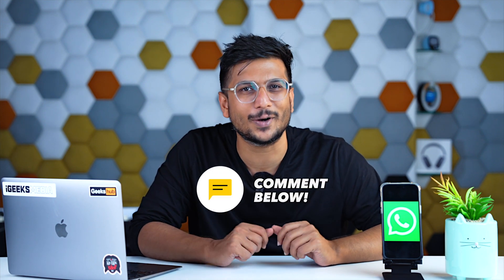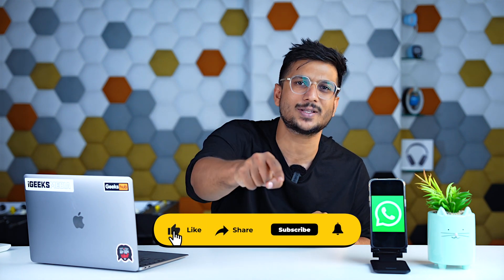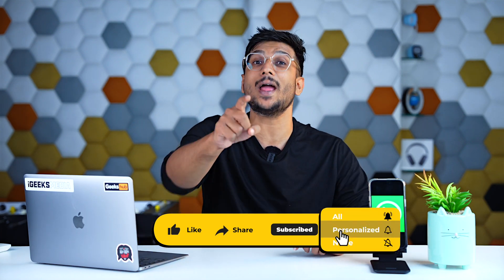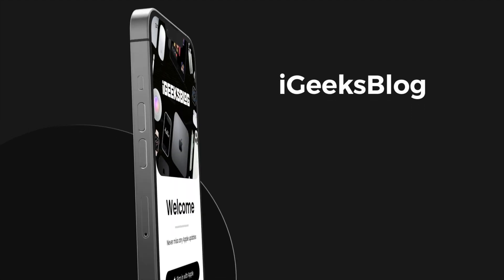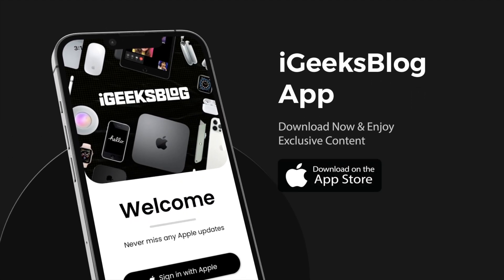After all these troubleshooting steps, I'm sure your WhatsApp is working perfectly fine. Do let us know in the comment section which trick did the wonders for you. If this video helped you, press the like button, share the video, subscribe to the channel, and don't forget to hit the bell icon. Also go to the App Store and download the iGeeksBlog app for further everyday Apple updates. This is Hardik from iGeeksBlog — I'll see you in the next one, till then take care, God bless.